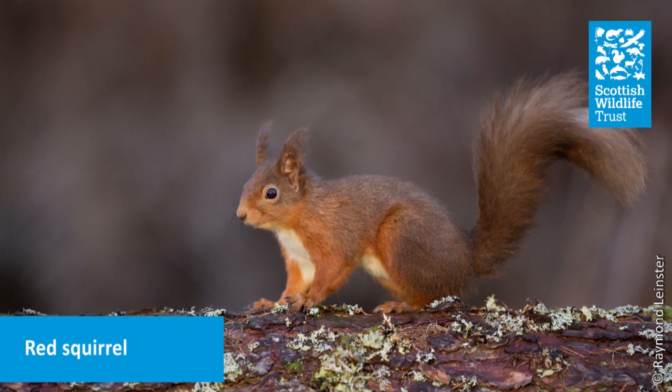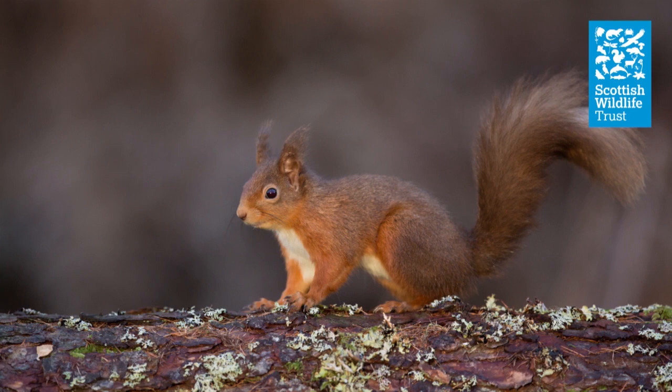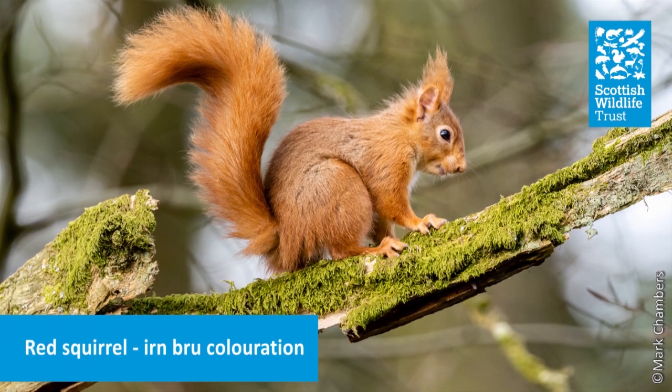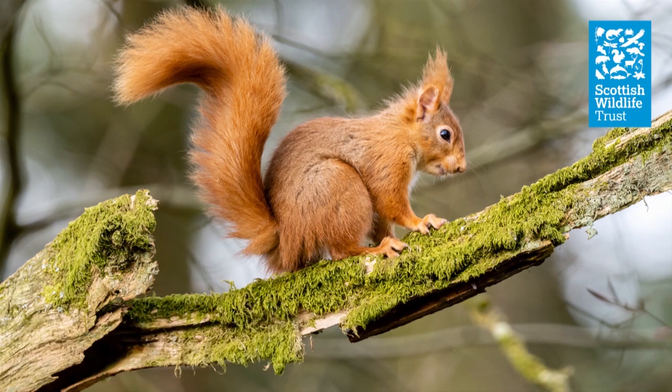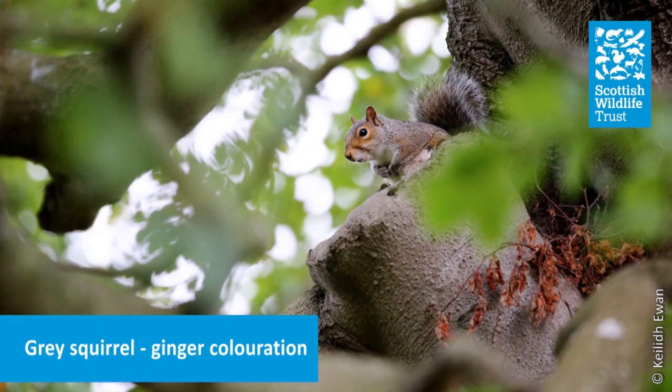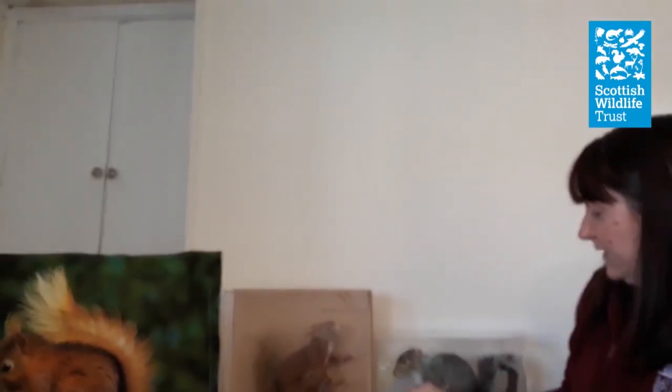We have two types of squirrels in the UK, so let's look at how we can tell them apart. The Red Squirrel, as its name suggests, is red, and the Grey Squirrel is grey — although they're not always like this, and it can be tricky. If you think of a big group of people, not everyone has the same colour hair, and it's the same with squirrels. Red squirrels can be red or orangey — a bit like Irn-Bru, so we call them Irn-Bru squirrels — or quite brown or blonde, sometimes just with a blonde or brown tail. Grey squirrels, whilst they tend to be grey, can also have shades of ginger or red, and they both have white on their front, so getting a quick glimpse through the treetops can make it hard to tell which you're seeing.